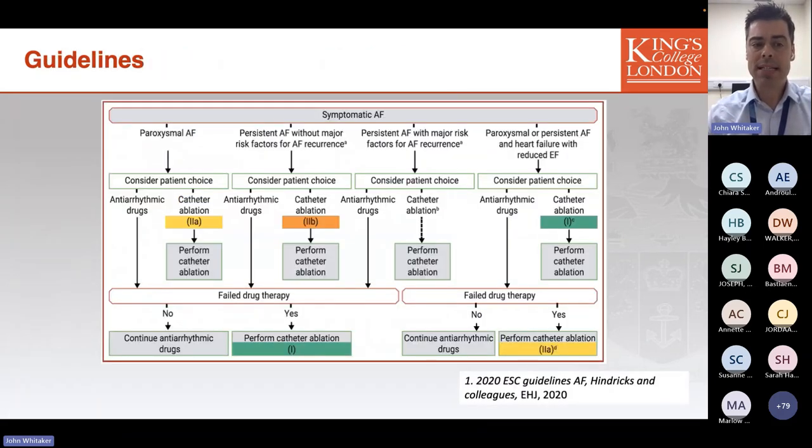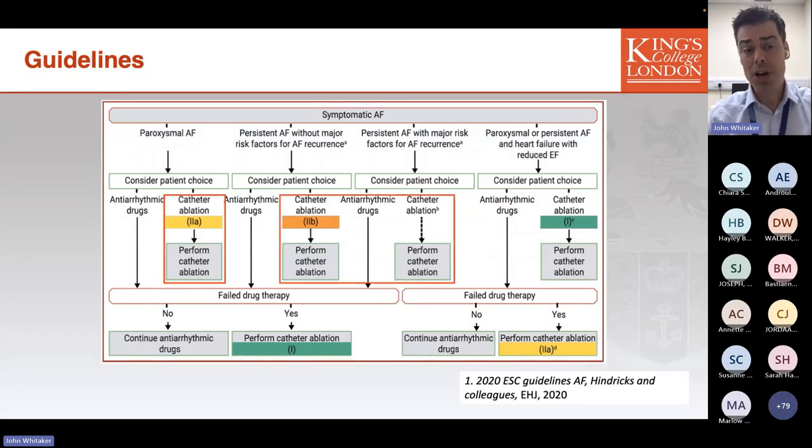The guidelines for management of atrial fibrillation published for the non-ICC group have principles that can generally be applied to those with inherited cardiac conditions as well. In paroxysmal atrial fibrillation there are broad indications for an interventional approach, including AF ablation as first-line therapy. For those with reduced left ventricular ejection fraction who develop AF, including the DCM group, there is now a strong mandate to consider an interventional approach to maintain sinus rhythm.